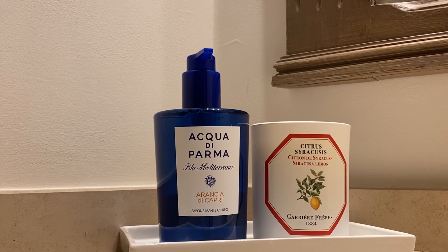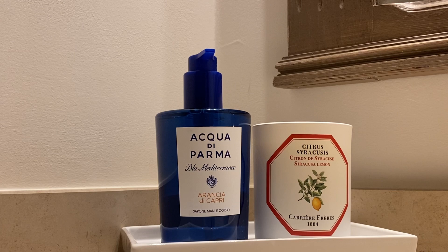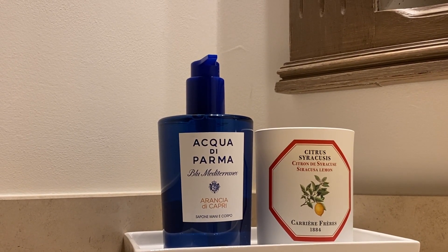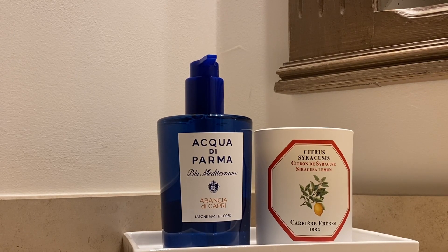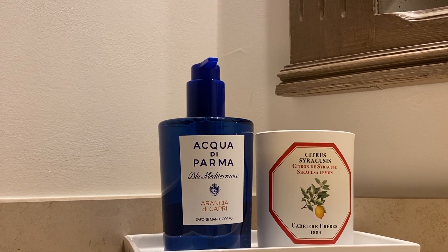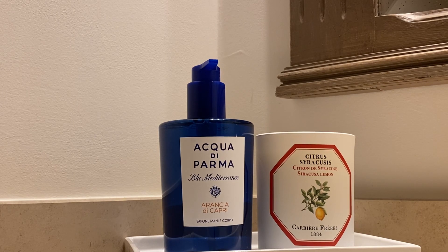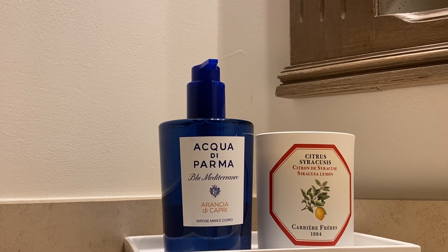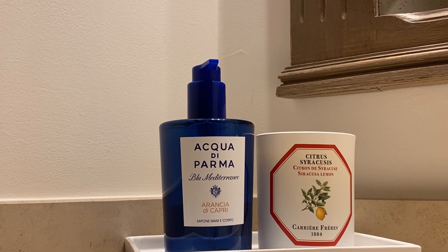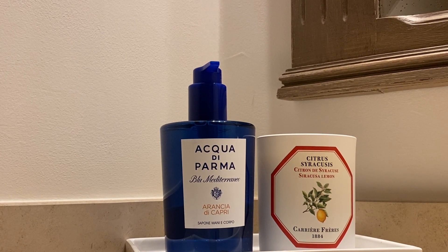I paired it with the Carrière Frères citrus candle — both are in the citrus family and they look really nice together. The Carrière Frères candles are very pure; they do their scents in the most natural, simple, fresh way. Nothing is synthetic, it's really authentic.